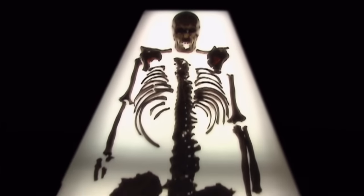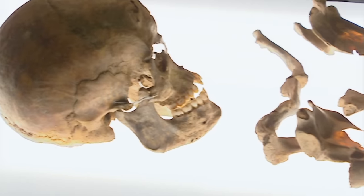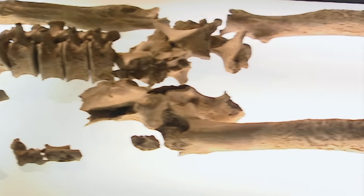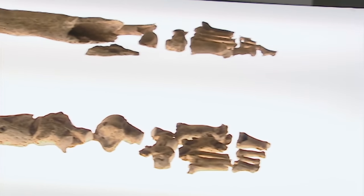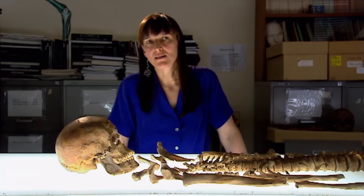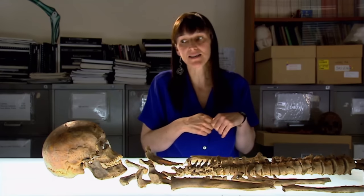One skeleton in particular from the Hull site was set to rewrite history. Very soon after we got the skeletons, we started to see things that were rather unusual. And particularly, there was a lot of infectious disease in the site, including what we thought were classic cases of syphilis. And this one here, 1216, this 25 to 35 year old male is one good example. In fact, it's the best example.